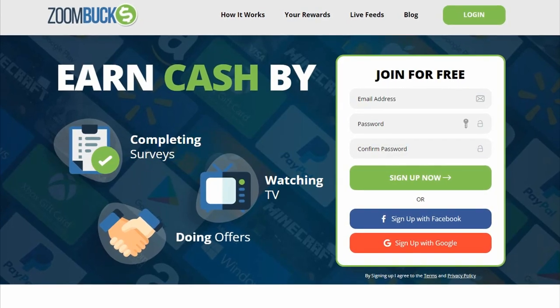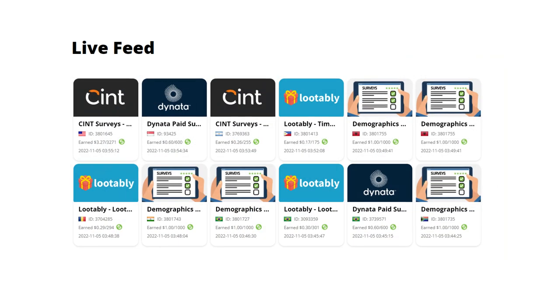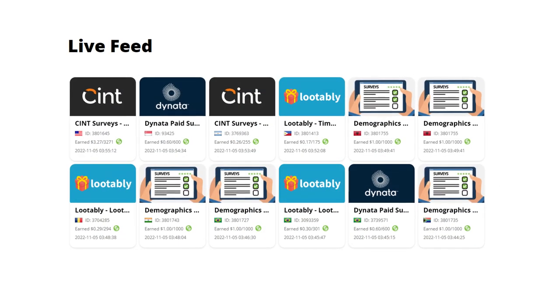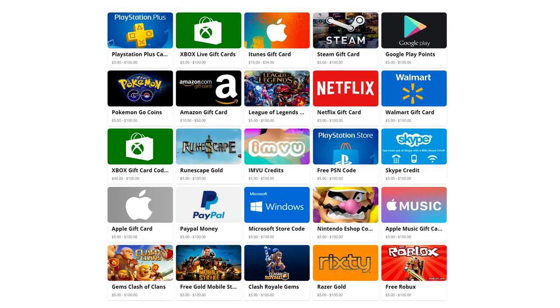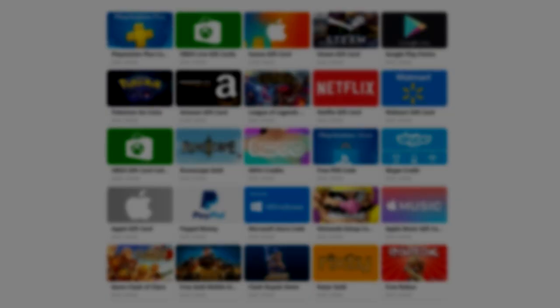The only downside to using this website is the fact that the money you'll earn won't be decent enough, and that means you still need more side income. To solve that, watch this video right here to know how to get paid $18 for every 3 clicks.